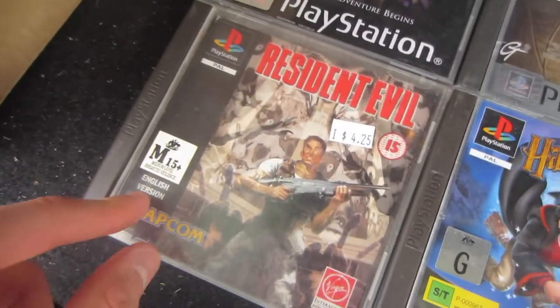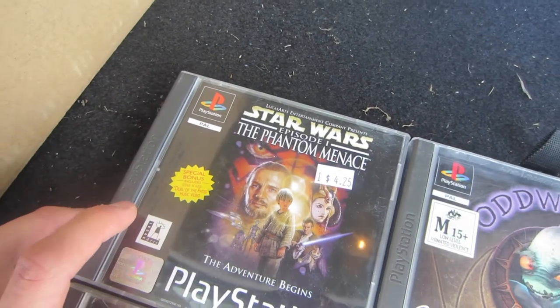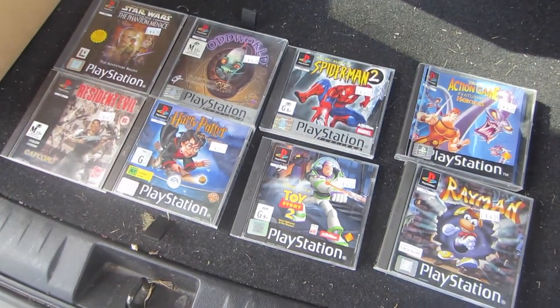I got Toy Story 2, Spider-Man 2, Oddworld, Harry Potter and the Philosopher's Stone, Resident Evil, and Star Wars Episode 1: The Phantom Menace — all for a total of $33. Looking at maybe $200 plus. I think I might call it a day. I spent probably about 20 minutes in the shop and got about $200 worth of stuff, so I'm pretty happy with that. I would have hoped to get some Amazon stuff today but that might have to wait for another day.